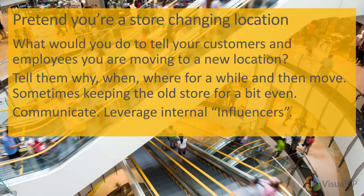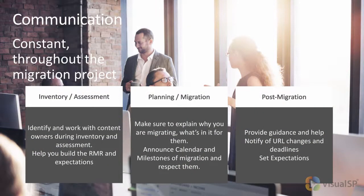When users get to the destination, it's a wonderful page that explains what's happening — what are the benefits of this change, what are the end users going to gain from going to the destination? So basically, communicate constantly throughout the whole migration project: whether it's during the RMR process — Remove, Migrate, or Rebuild — the inventory and assessment, the planning, or the post-migration.